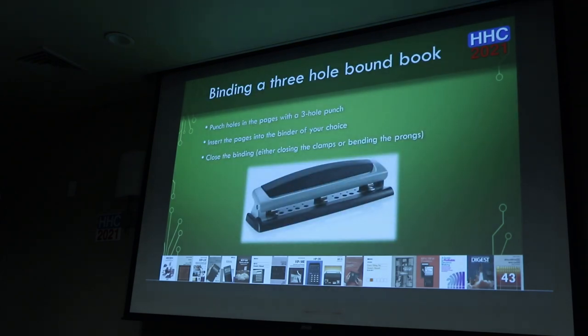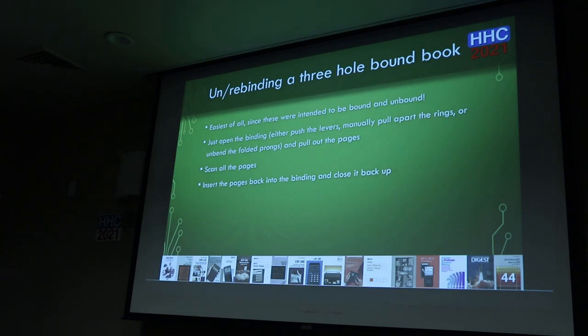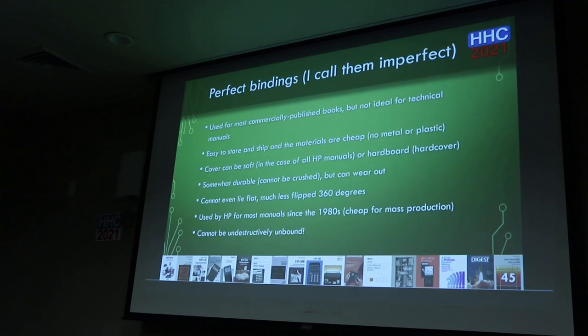To bind three-hole pages, just get a three-hole punch and punch a few pages at a time. A minimum get the three-hole punch version — better yet, get one with a big handle so you can do more pages at a time. To unbind, it's trivial: just open the binding by pushing levers or unfolding prongs. Scan the pages and put it back together. There are lots of different configurations of ring binders — D-shaped rings, round rings, rings in the spine, rings in the back, folders with prongs, and more.